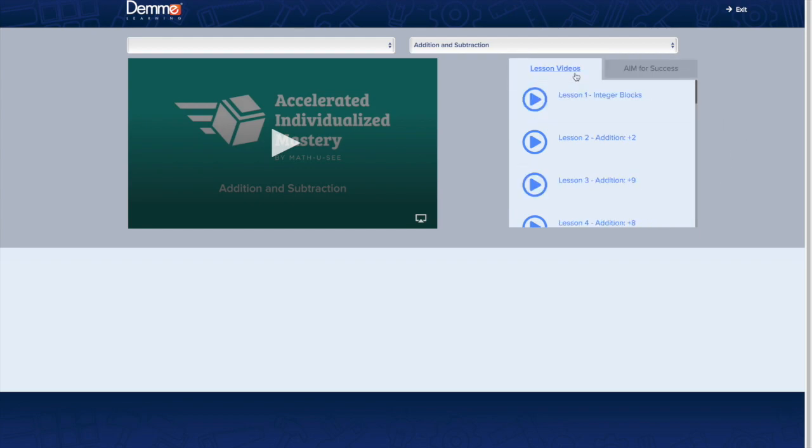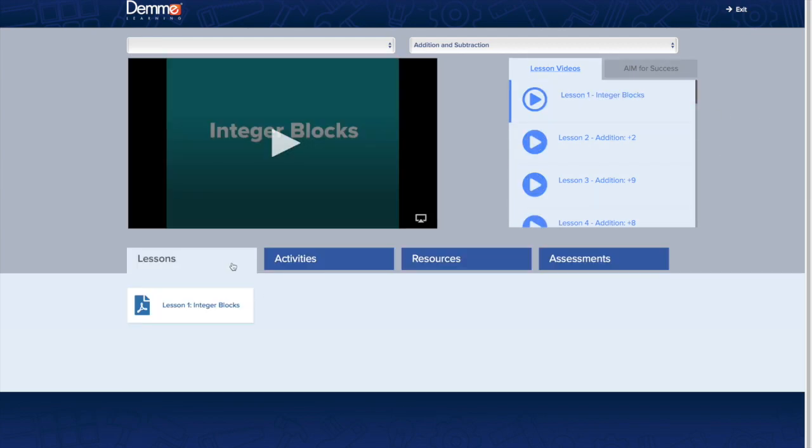Then go to the lesson videos — there are 22 lessons. These videos are meant for you, the parent, not the child. When you click on a lesson, it brings up tabs: lessons, activities, resources, and assessments. Lesson one covers integer blocks — the same content that's in the resource guide. You can also print it out if you want to mark it up or write on it.